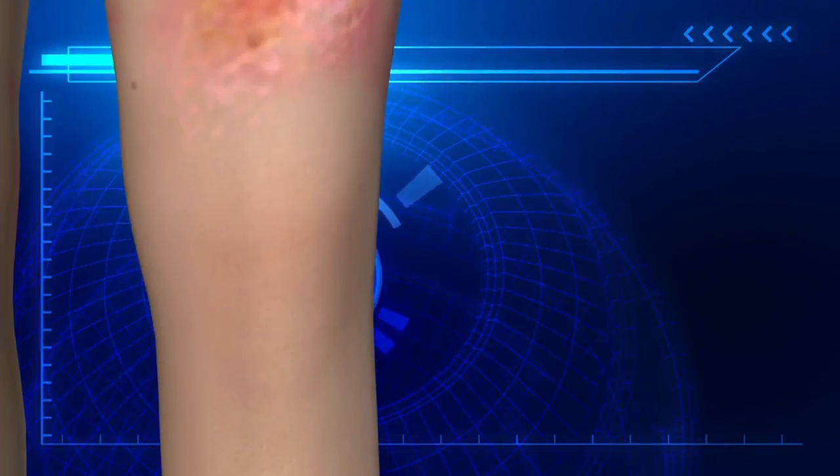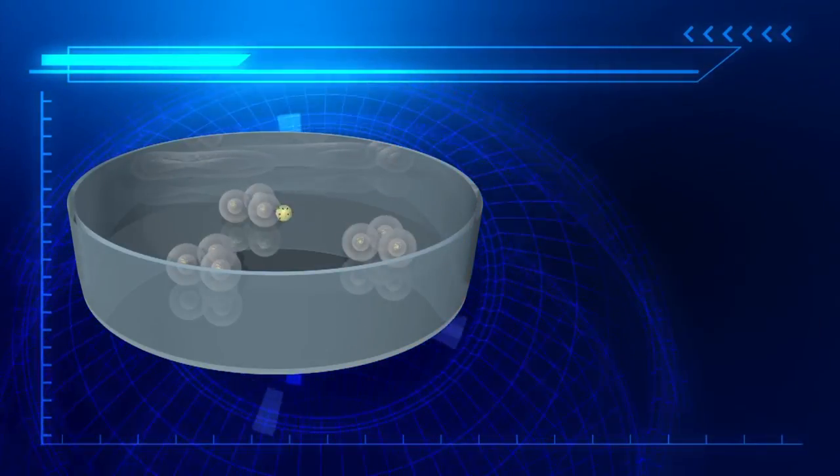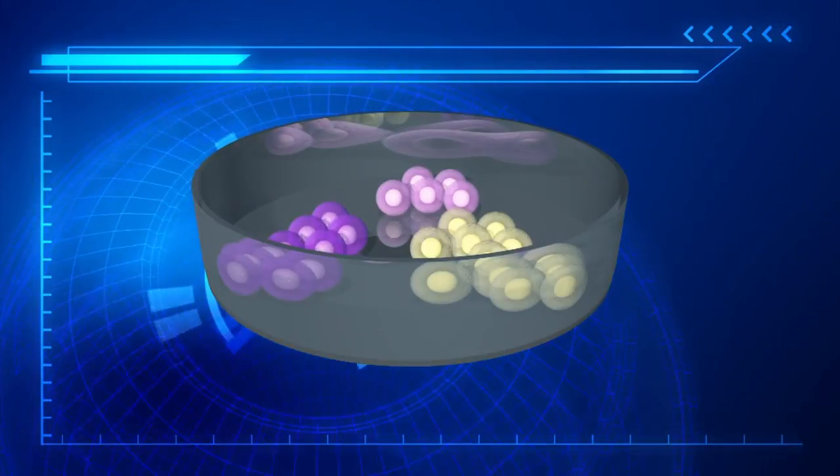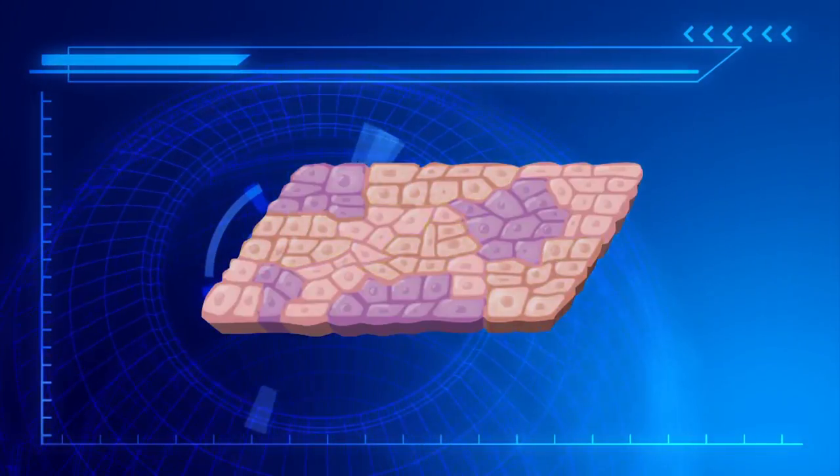Doctors decided to use gene therapy on a patch of non-blistered skin and used a virus to carry a corrected version of the defective gene into the skin cells. The engineered cells were grown into sheets of skin and grafted onto the child's body to replace his missing skin.